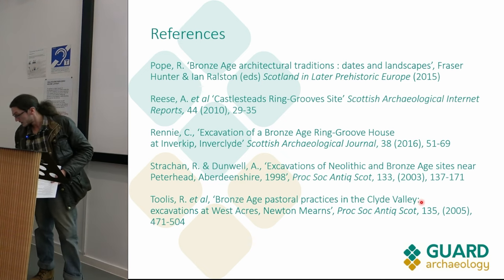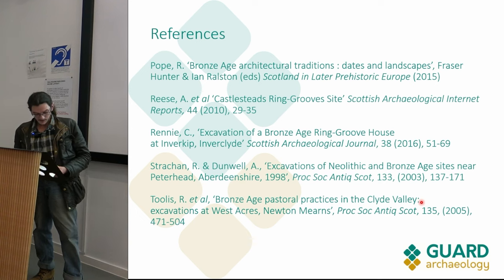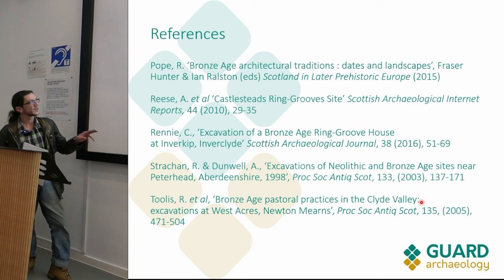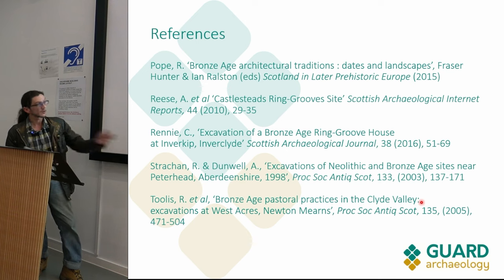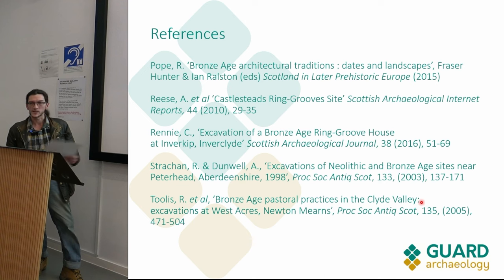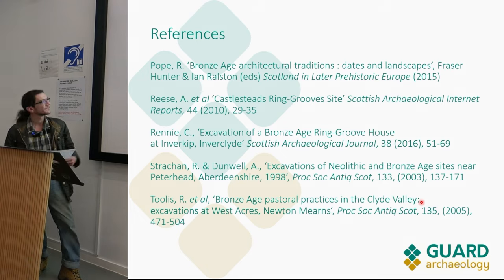Thank you very much for listening. What can we say about this site? This is the kind of stuff we often work with in commercial and pre-development archaeology - these heavily plow-truncated sites. This is very common, and I just wanted to show the kind of material you do work with fairly frequently: these much-reduced sites, and to demonstrate that you can hopefully gain useful information from sites that might at first not appear particularly promising.